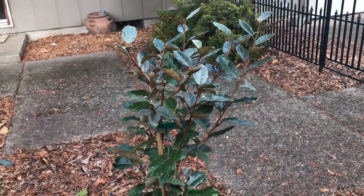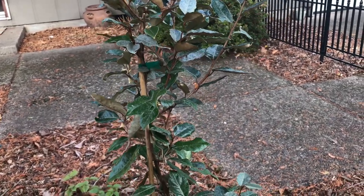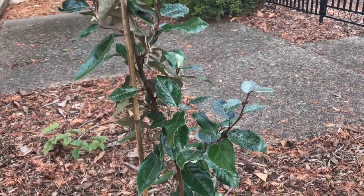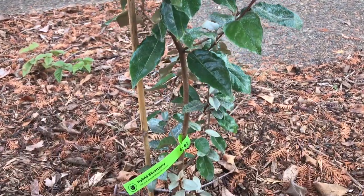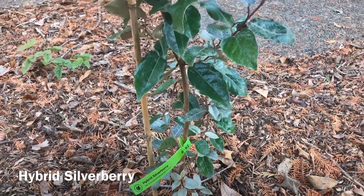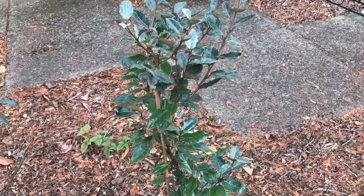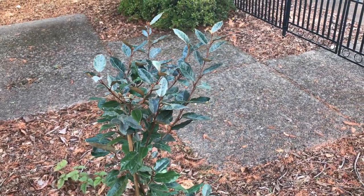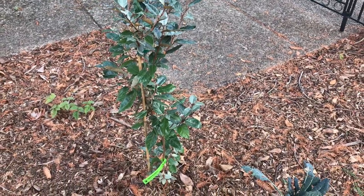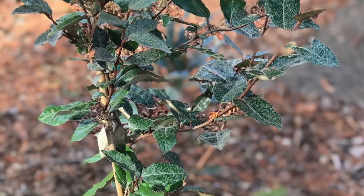So here we have a hybrid silverberry, which is a cross between two different silverberry species. The silverberry produces small red fruit that you will get in early spring. To me, the silverberry is a really pretty shrub that makes these large silvery leaves. It'll get 6 to 8 feet tall and it's hardy all the way down to zone 6 or minus 10 degrees Fahrenheit.